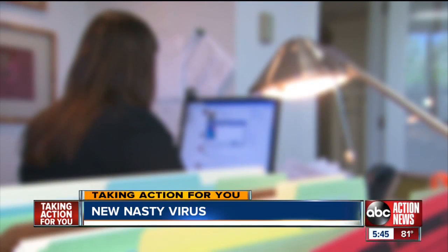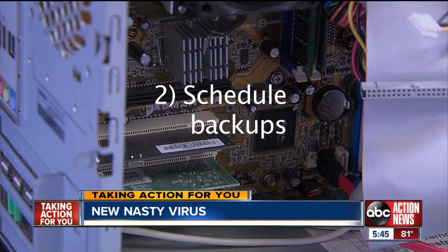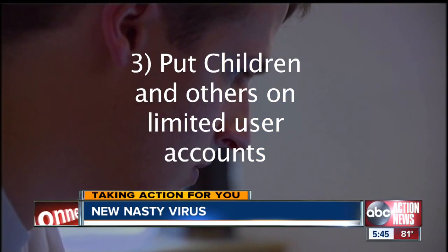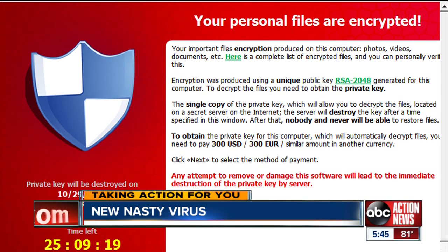So how can you protect yourself? First, install or update antivirus software. Schedule backups so if a virus does hit, you don't lose everything. And put children and others on limited user or guest accounts, which helps to lock down your computer. But even after you take all these precautions, there are no guarantees — there isn't necessarily a 100% way to keep your computer protected.